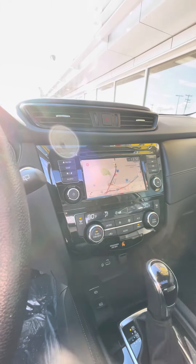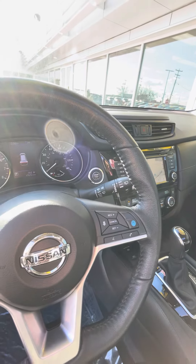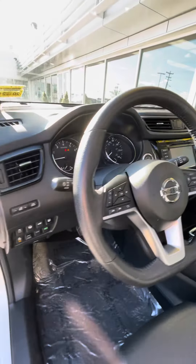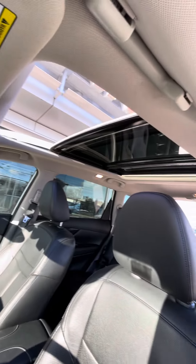Dual climate control with onboard nav. This is Pro Pilot Assist, which is like an assisted steering mode — it's kind of cool. You've got your heated steering wheel right down there and a full moonroof.